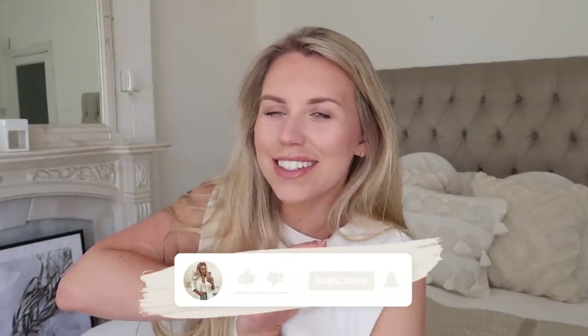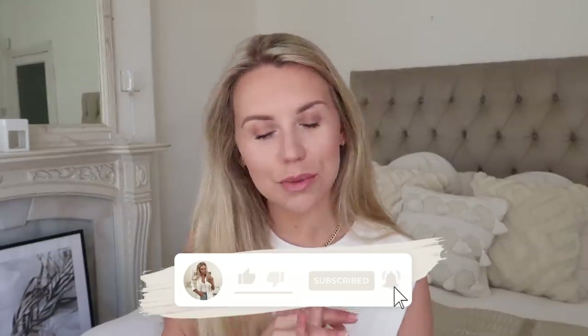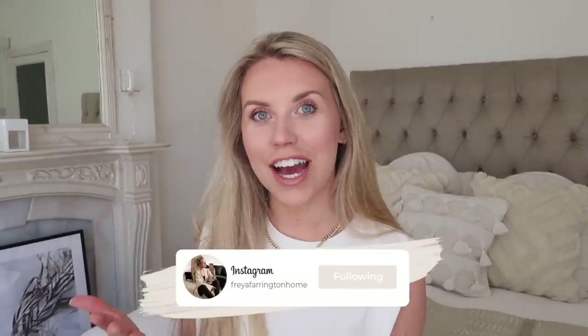Hi guys, welcome back to my channel, welcome back to a brand new video, welcome to another installment of my supermarket series which I have been doing here on my channel.